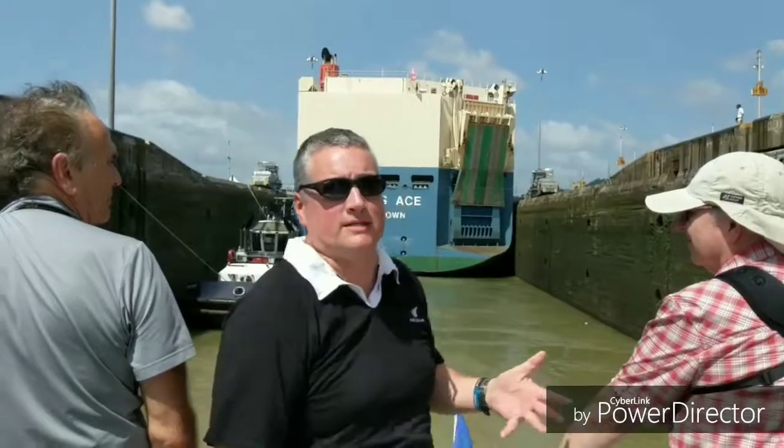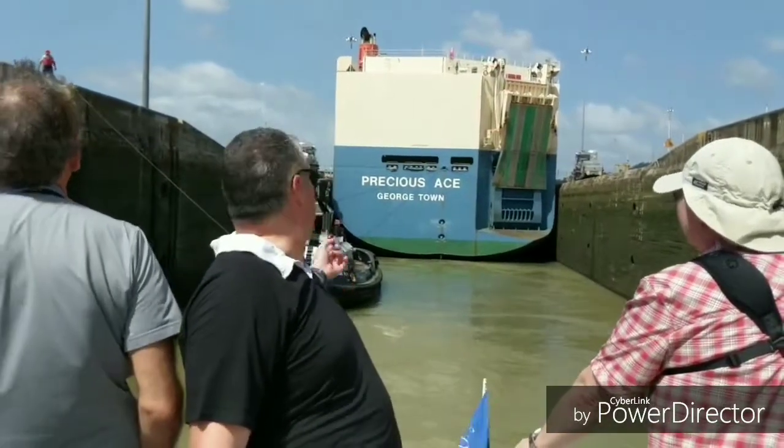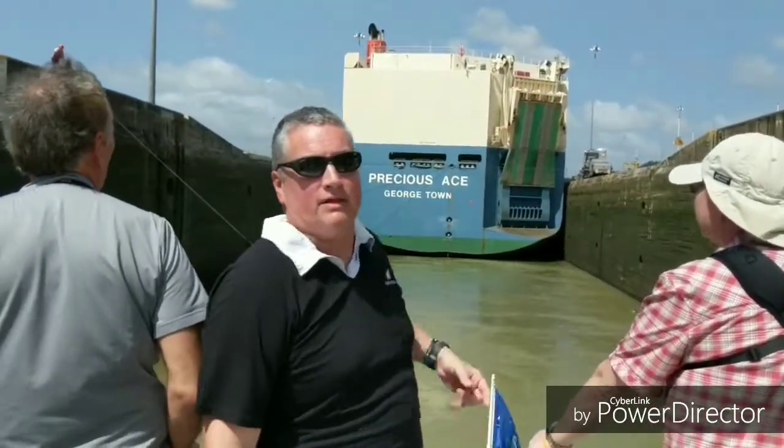I want to show you how narrow this lock is at the Pedro Miguel Lock. If you look in the background, it's the same ship working through again. You've got tugboats, mules, and so on — same kind of thing, but I won't go into it further.